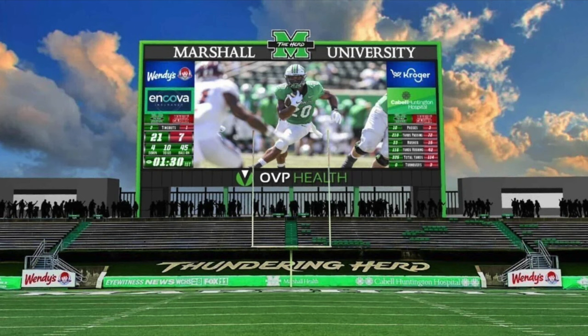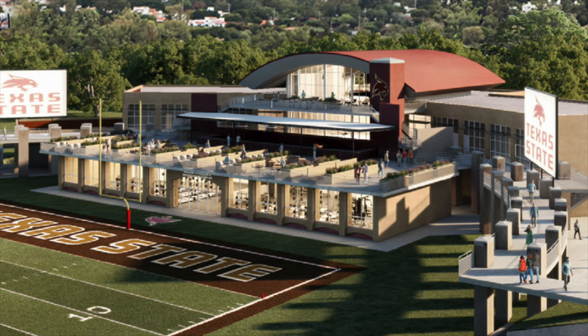Marshall is also redesigning a larger renovation of their south end zone with a brand new video board, which replaces a small existing one and will be ready in time for the 2023 college football season. And Texas State recently announced a $4 million donation towards their revamped south end zone complex. The upgrades will include a new player lounge, weight room, and premium hospitality suites, with the total renovation costing $37 million. It almost looks like their weight room is located right behind the stadium.